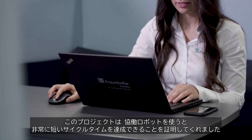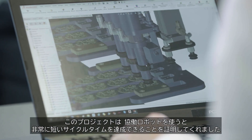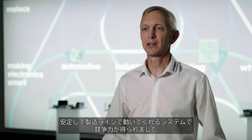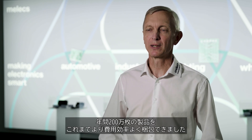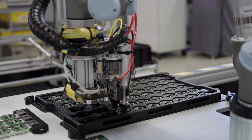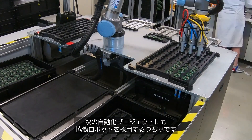To me, this project proves that it is possible to realize really short cycle times and high volumes with collaborative applications. The project was very successful. The system runs reliably in production and we were able to achieve a clear competitive advantage. We packaged 2 million products per year more cost efficiently than before. Due to the success of this first implementation, we will use Kobots again for our next automation projects.